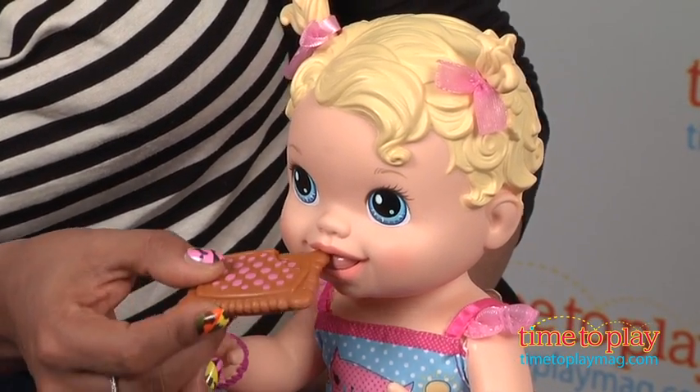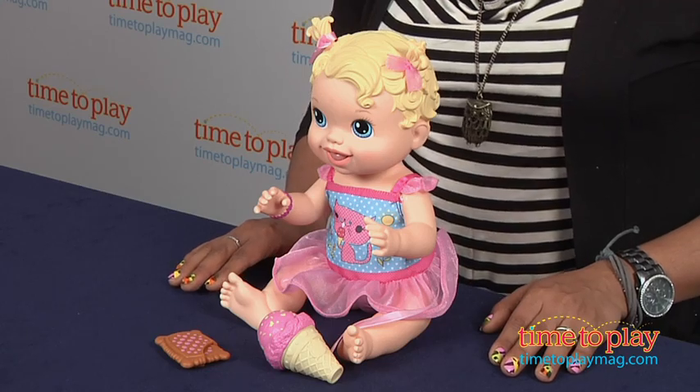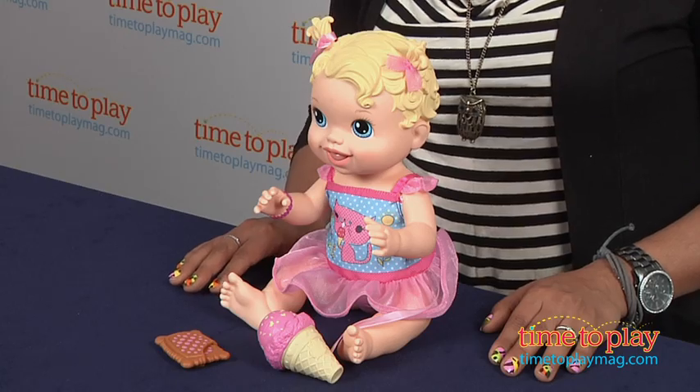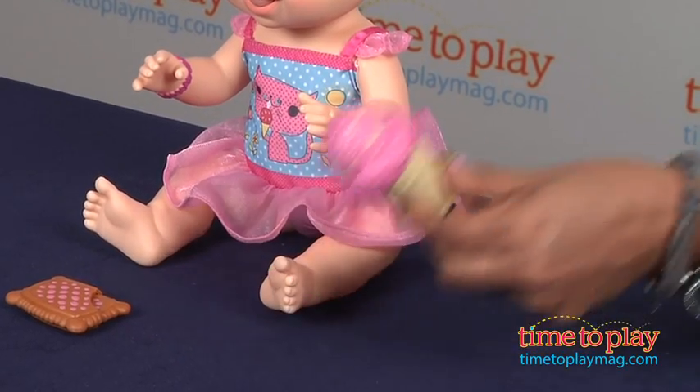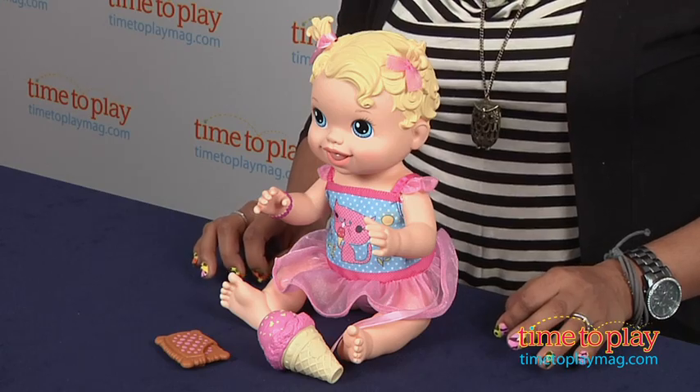The Yummy Treat Baby comes with a cookie, ice cream cone, and a dress that can be taken on and off. This doll is just the right baby size for little hands, and I really like that the ice cream cone is attached to her dress, so there are no more frantic 'where is the ice cream cone' moments.